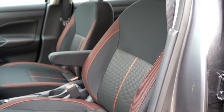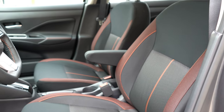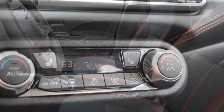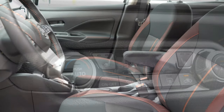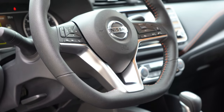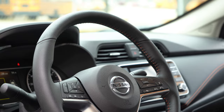Cloth seating is standard across all trim levels. There's a six-way manually adjustable driver's seat and a four-way manually adjustable passenger seat for all trims. Heated front seats are an option on the SR — we have them today — with the buttons located just in front of the shifter. Up front, one of my favorite parts: a tilt and telescoping steering wheel for all trim levels, leather-wrapped on the SR with a flat-bottom design. It feels very high quality.